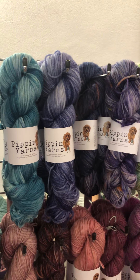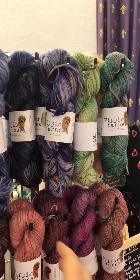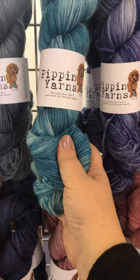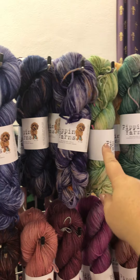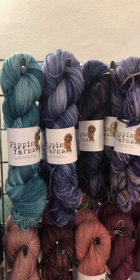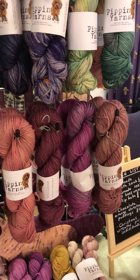This is all 100% Superwash Merino DK — beautifully plump and soft. Really great for Christmas knits and gift knits. I have got a couple of sweater quantities, particularly in the green here, the blue one here, and a few of the others as well. So just message me about any of that.